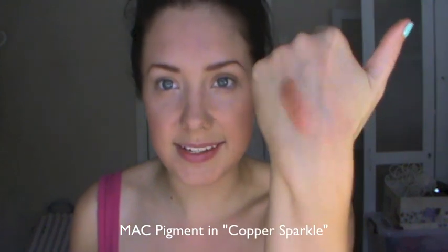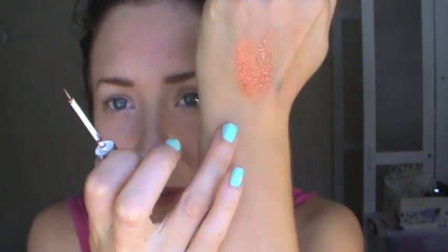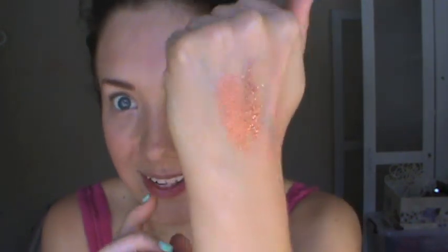This is another MAC product — a MAC pigment. Depending on what you're wanting to use it for, I found an amazing dupe if you just want the shimmer and the colour from it. This is just a glitter eyeliner by Beauty Style, available from Priceline, and it's pretty much in exactly the same colour. Here's the swatch — there's the MAC and there is the Beauty Style. The colours are very very similar.